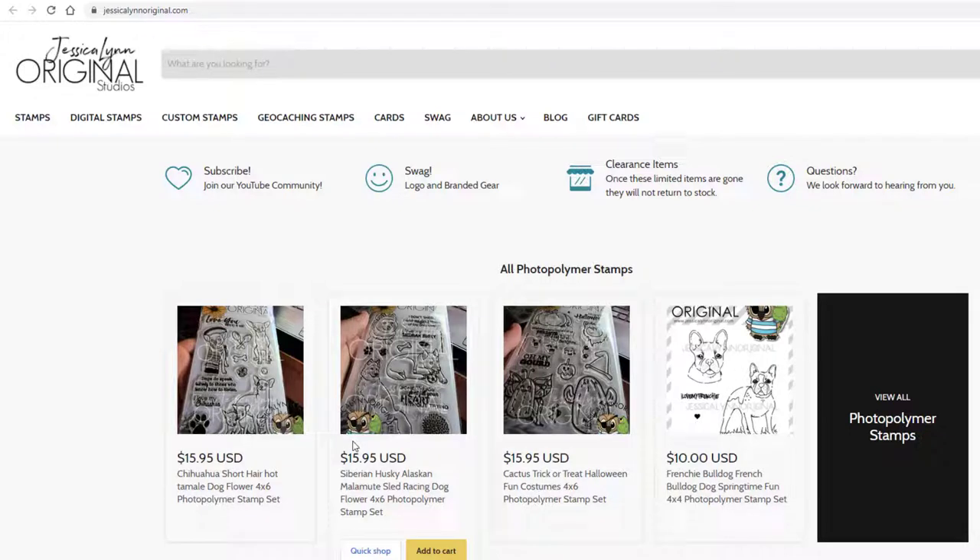I am in the process of changing the website, so it might look a little different over the course of time. But as far as the products we offer currently at JessicaLynnOriginal.com, we're going to have stamps — all of our photopolymer stamps — digital stamps, custom stamps, geocaching stamps, cards, swag, a whole bunch of stuff about us, our blog, and obviously our gift cards.